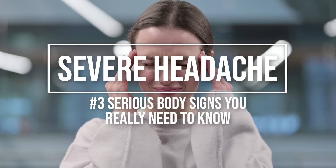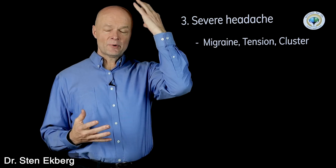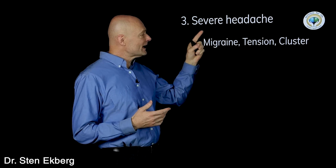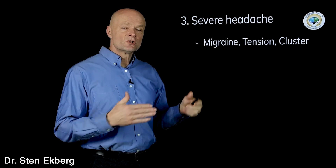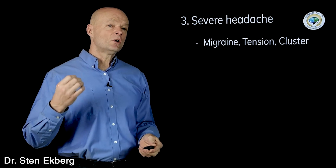Number three is a severe headache. A lot of people anytime they have a severe headache they call it a migraine, but actually migraine refers to half a brain — typically with a migraine you're only going to have it in half the head, though it doesn't mean it's any less severe. All other types would be tension headaches and cluster headaches — those are just descriptions of different types. But you could have different causes also.